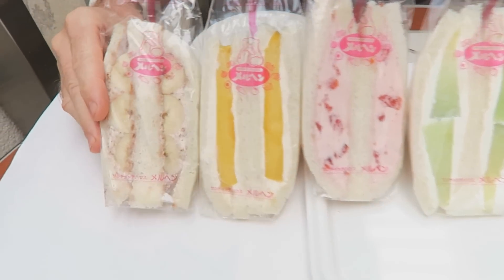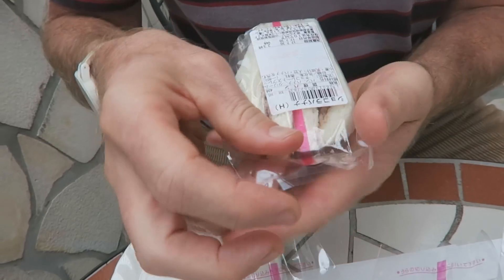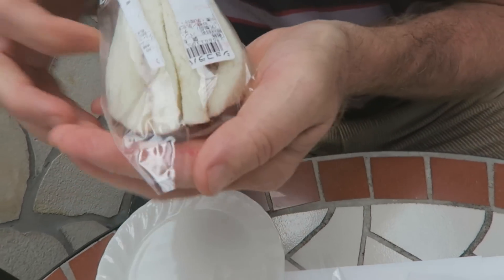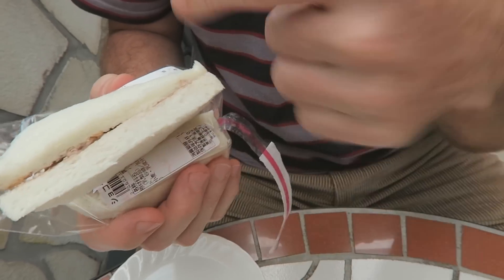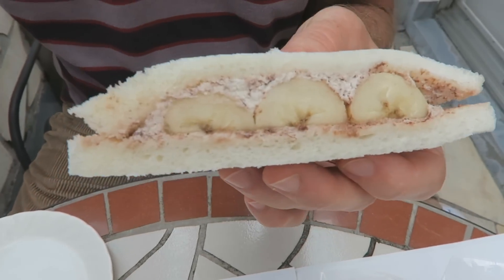So I guess I'm going to start with this — banana chocolate cream. And you just pull on the red tab here, and there's two sandwiches. White bread, and notice that the crust has been cut away. So very much, I don't know, dessert-like.